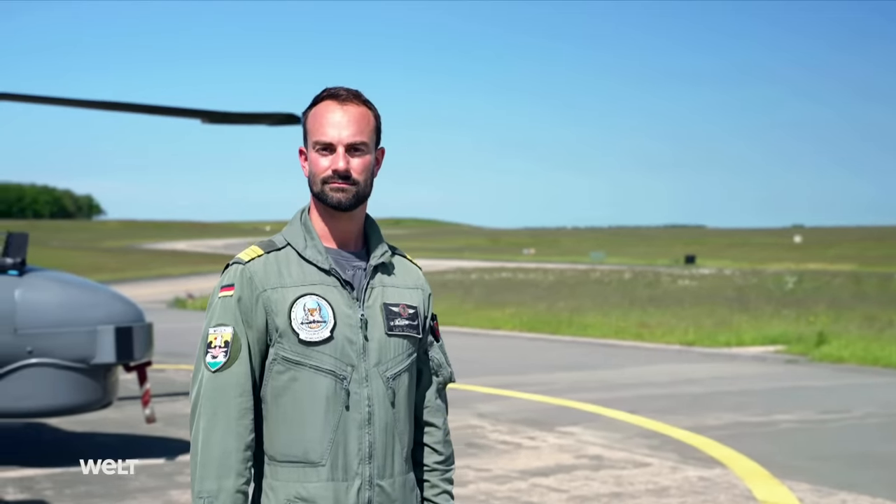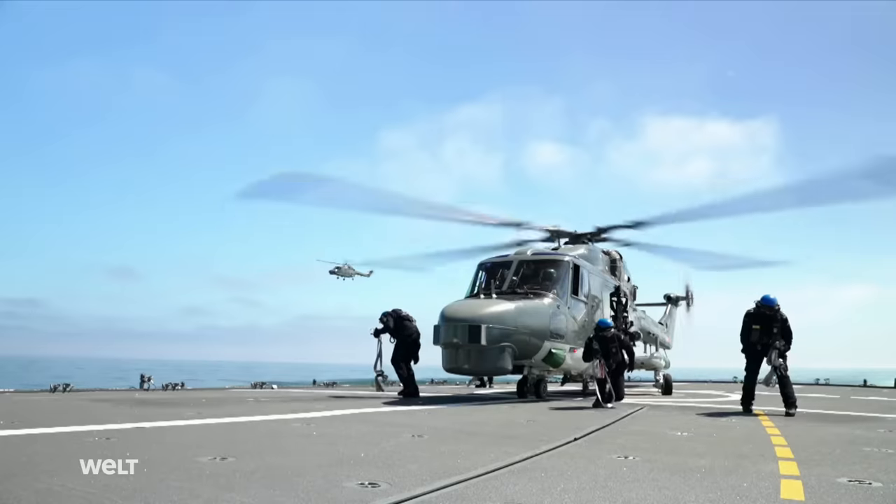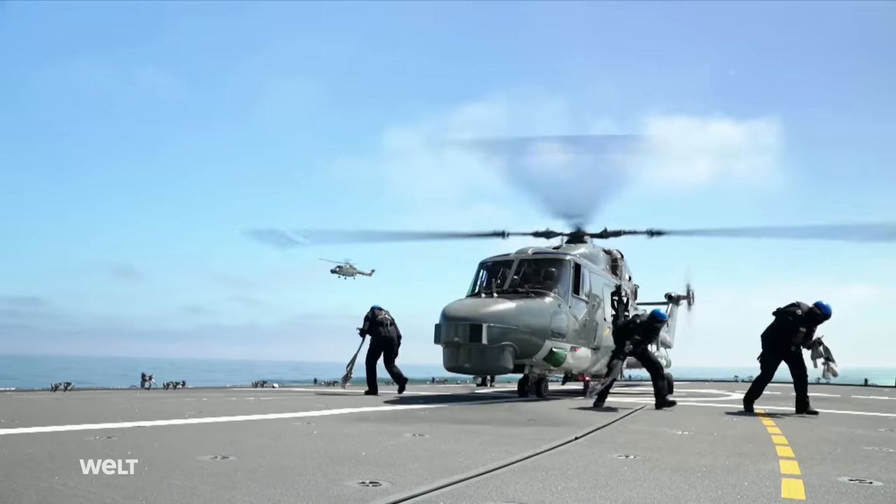Captain Lars Scheuer is one of the two pilots taking part in today's exercise. When we take off from the ship, we usually do so with alert statuses — alert 60, alert 30, and alert 10. Alert 10 is the highest status; with that, we have to be in the air within 10 minutes.